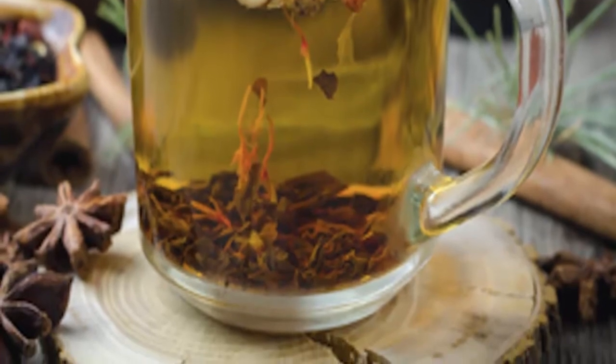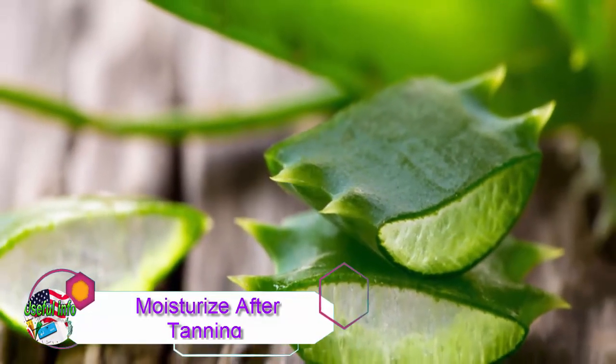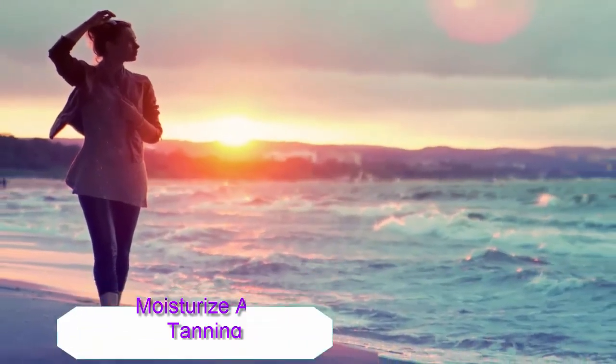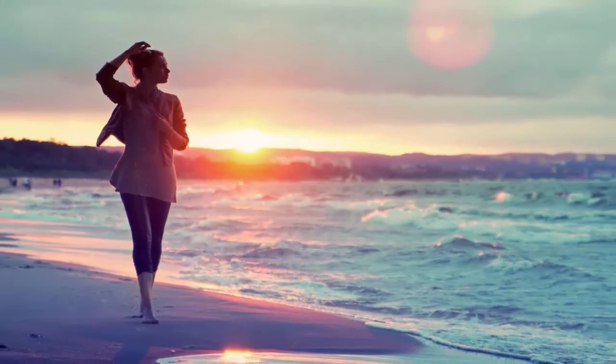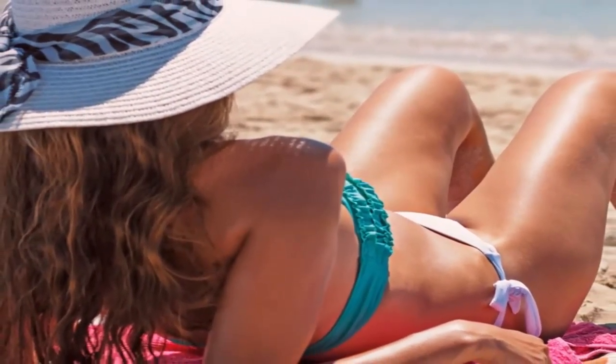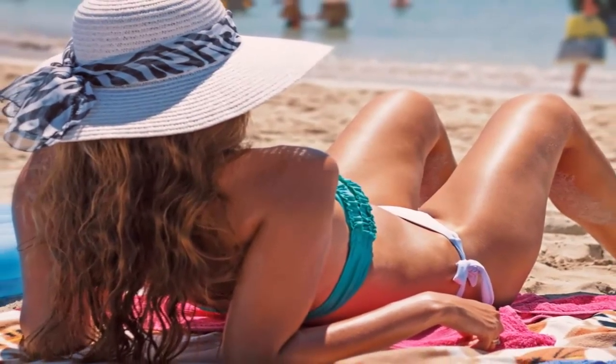Tip 12: Moisturize after tanning. This step is very important. After tanning, apply an aloe skin lotion to help moisturize and soothe your skin. Moisturizing will help keep your skin healthy and prevent it from becoming dry and flaky from sun exposure.